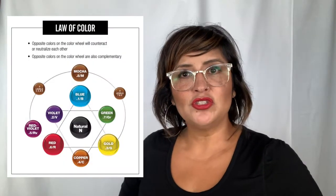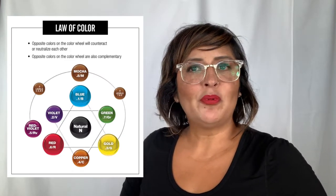I'm Monica Boyd, your regional educator for L'Oreal. I'm going to do a quick review on our tones for L'Oreal Professional Color.